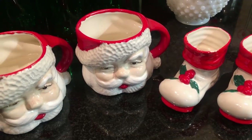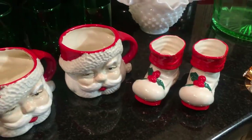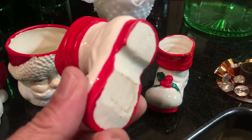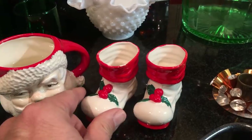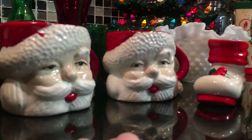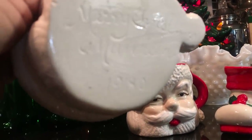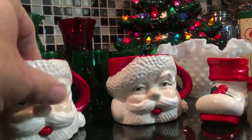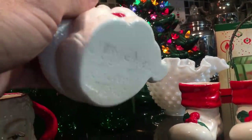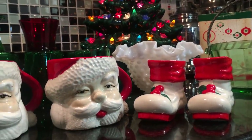I'm listing these four all together. The boots appear to be commercially made, probably Japan. And the little mugs are Santa heads — they were a homemade ceramic project. Merry Christmas Maureen, 1980. Merry Christmas Gregory, 1980. So these four in one auction.